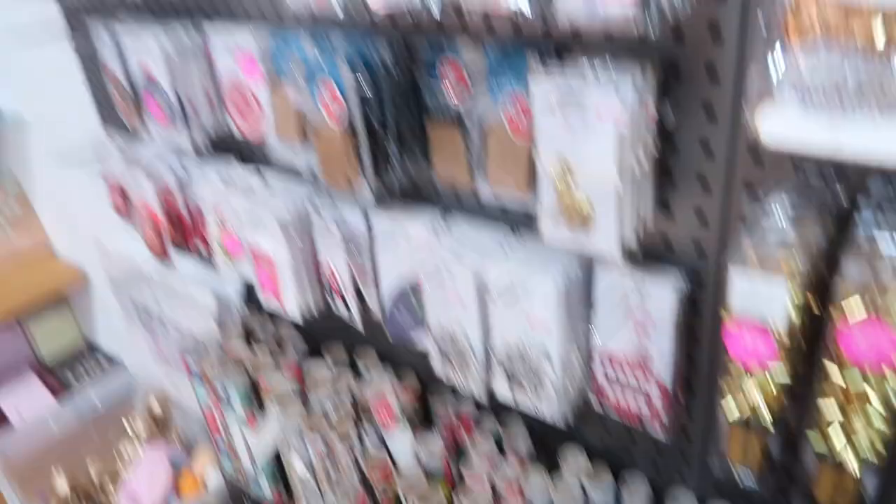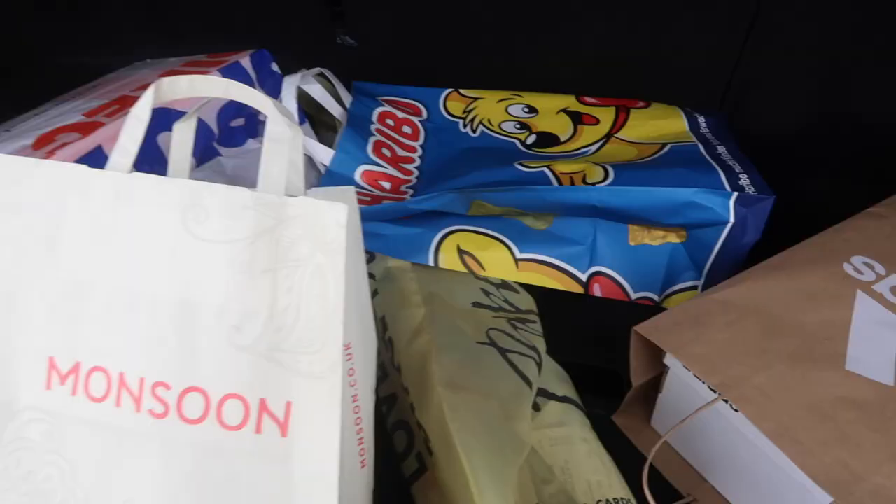We're just in Paper Chase and they have a sale — a 70% sale on Christmas wrapping. I'm getting in on this! I'm buying some. 70% off!